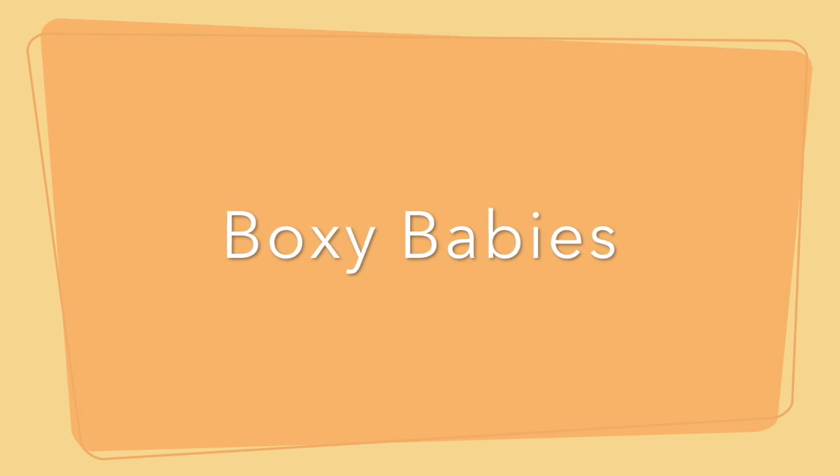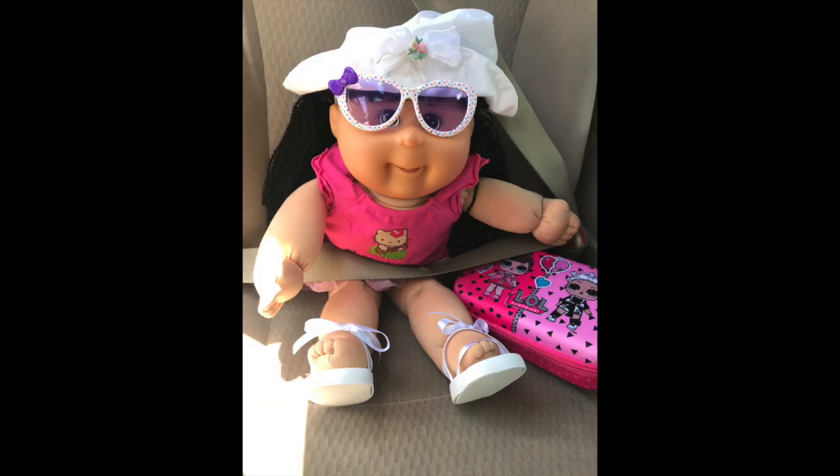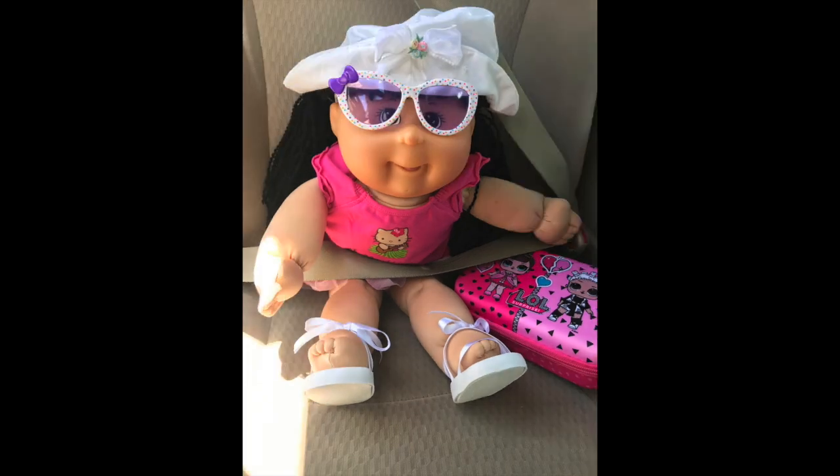Here's another toy review for Boxy Babies by Jay and Play. Sophie and I are going shopping. I told her she can pick out one toy and then we'll do a review on it. So stay tuned.